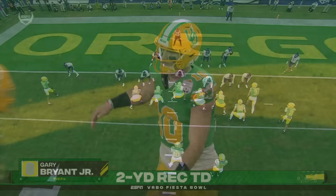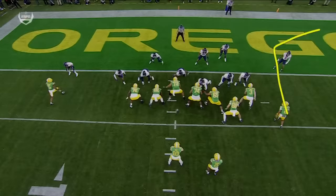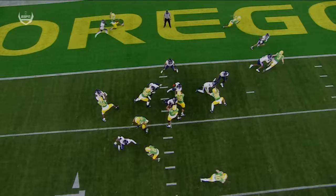I want you guys to watch how Bo Nix is going to get outside. But this is the man right here — Gary Bryant Jr. On his route, he's running a corner. Watch what he does at the top of the corner. He knows that this DB right here is going to run that direction, so he's going to stop, pop, and give himself an opportunity.